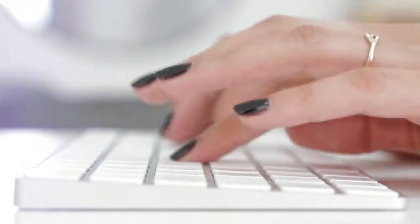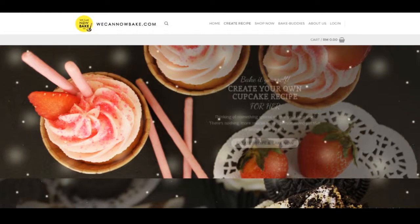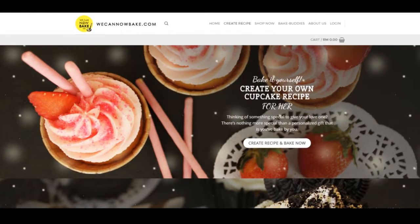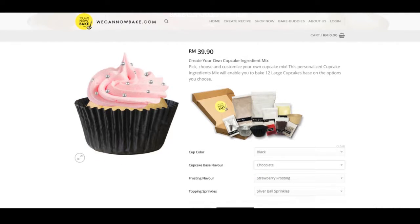Well, lucky for you, WeCanNowBake.com is a platform that sells cupcake ingredient mix for beginner bakers. And the best part is, you get to customise your very own cupcake recipe.